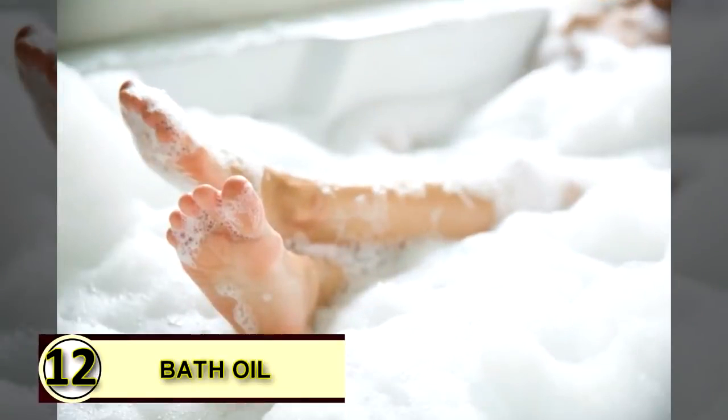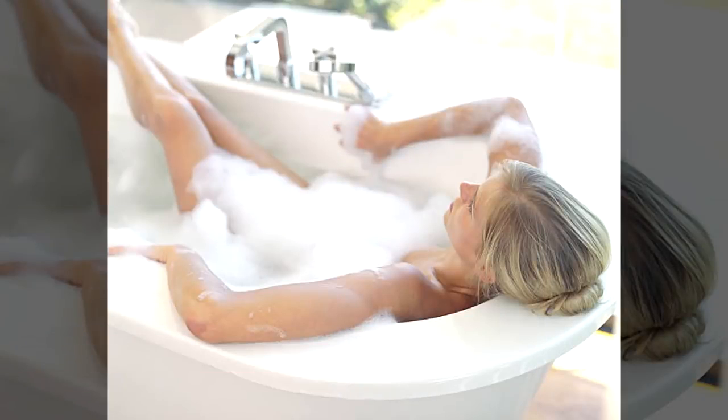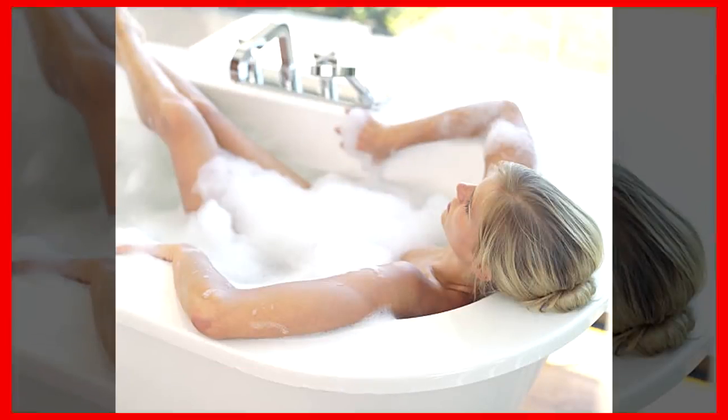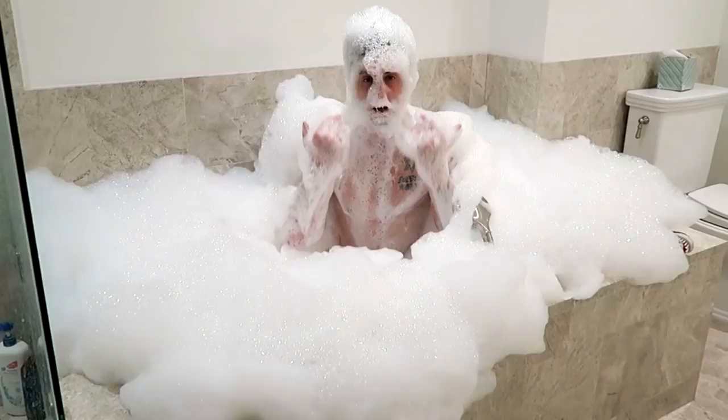Number twelve: use coconut oil as a bath oil. You can soften your water and your skin with just a bit of coconut oil. Enjoy its lovely aroma and gently swish around. You'll swirl through the water, naturally coating your skin, leaving it feeling smooth, healthy, and moisturized.